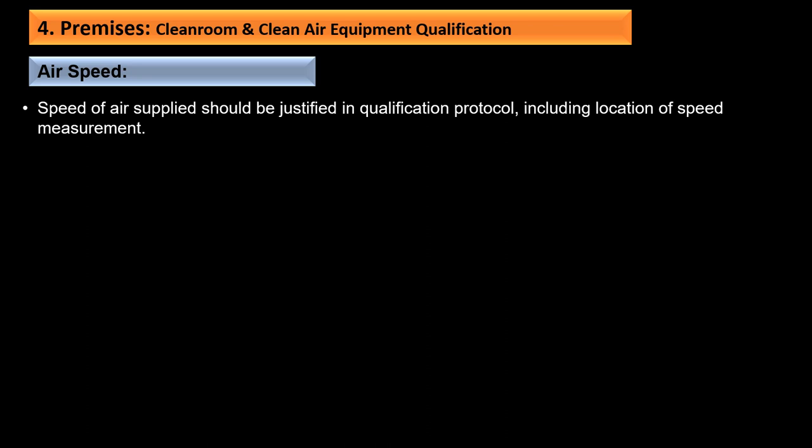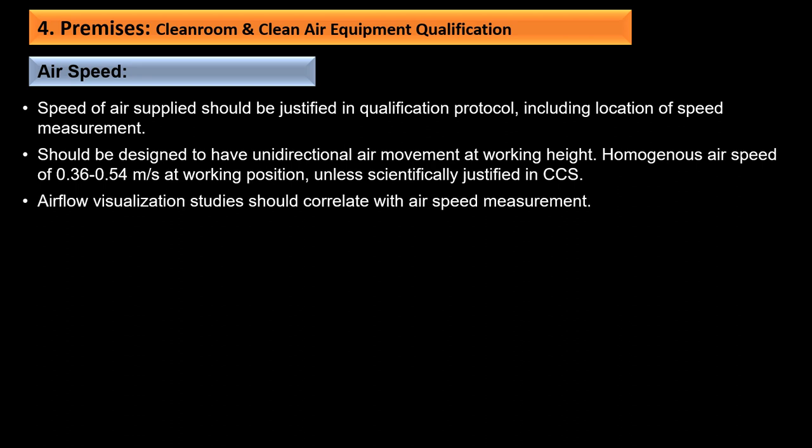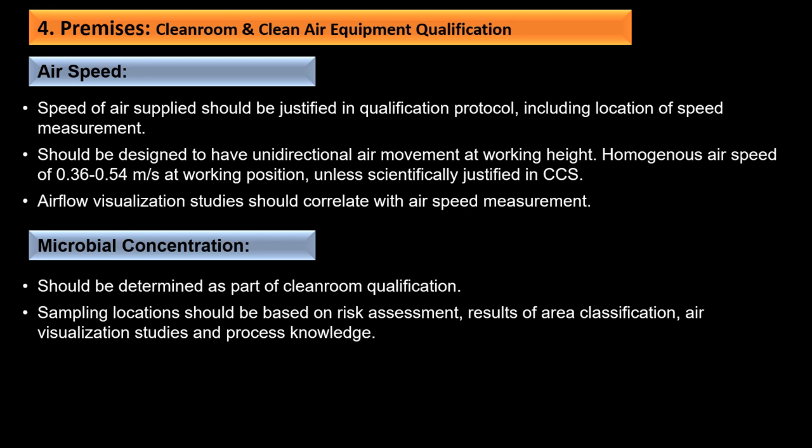Air speed supplied should be justified in the qualification protocol. Grade A should be designed to have unidirectional air movement at working height with homogeneous air speed of 0.36 to 0.5 meters per second at working position unless scientifically justified in the CCS. Airflow visualization studies should correlate with air speed measurements. Microbial concentration should be determined as part of clean room qualification; sampling location should be based on risk assessment results, considering area classification, air visualization study, and process knowledge, done both at rest and in operation.